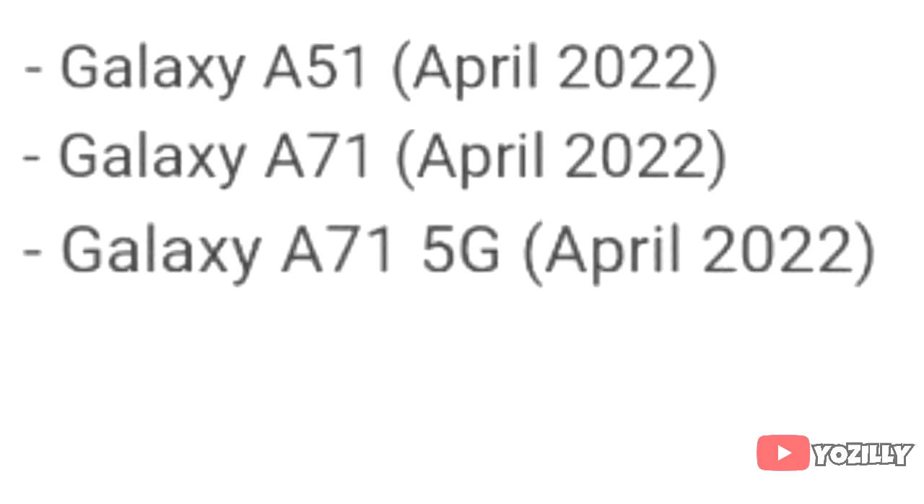So if you have a Galaxy S21, S21+, or the S21 FE, then you will get the official Android 12 update with One UI 4.0 in April 2022.